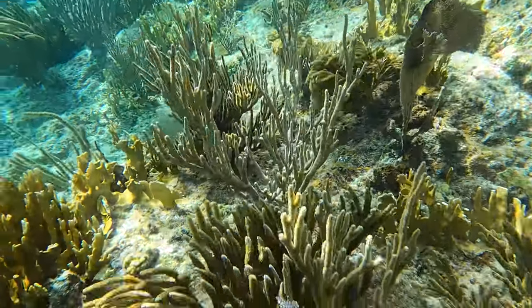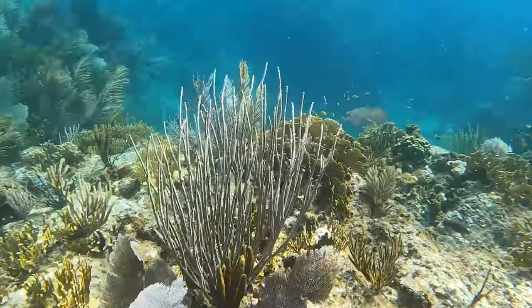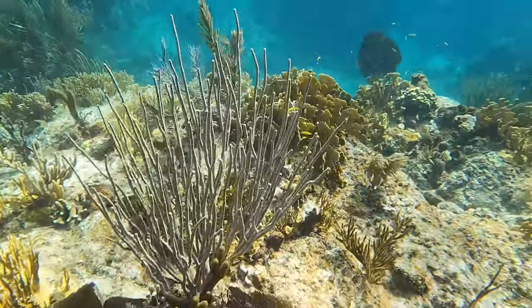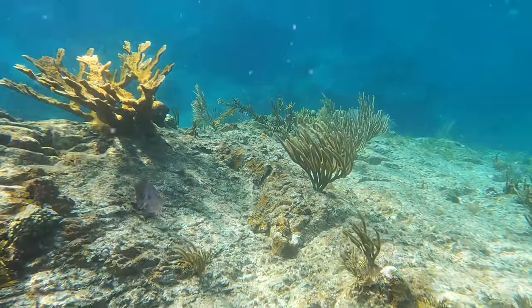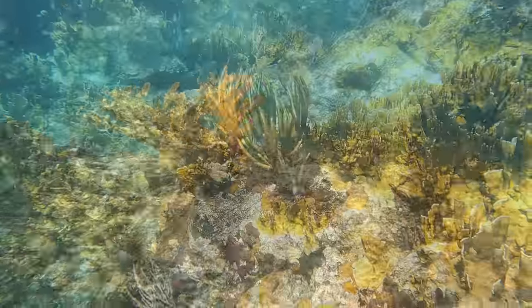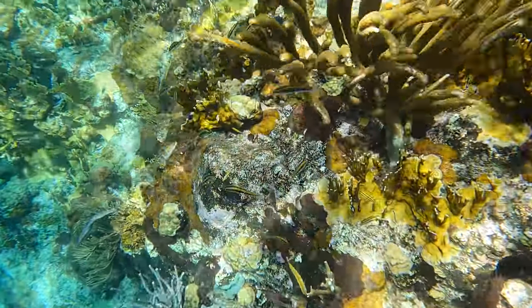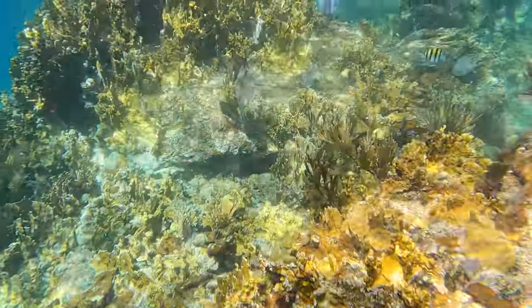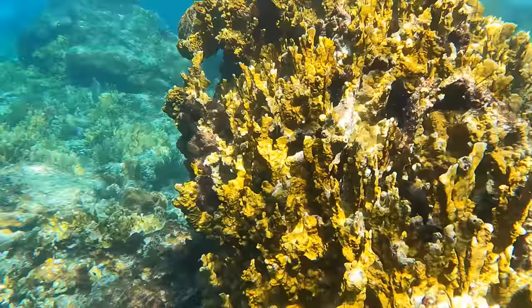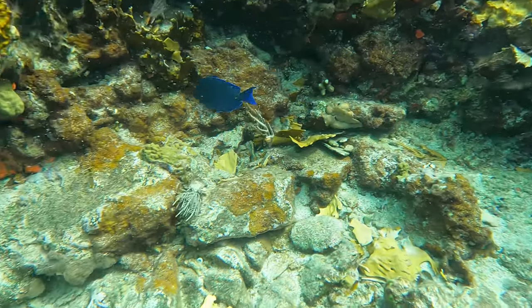You can see sea whips, fans, and sea rods. A lot of fire coral around the area, so definitely be careful. We have another blue tang just doing its own thing.